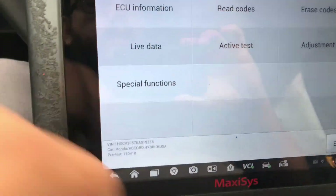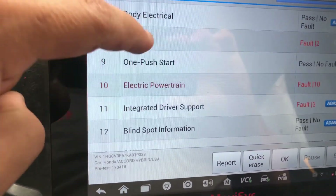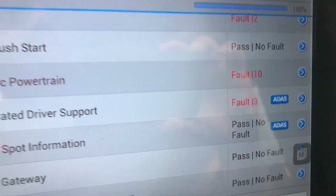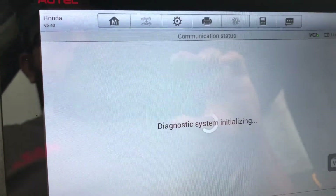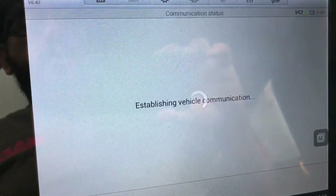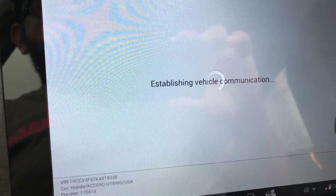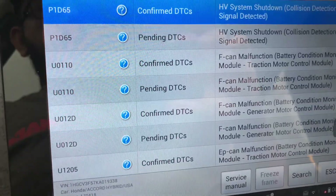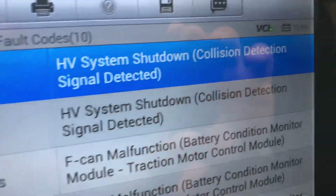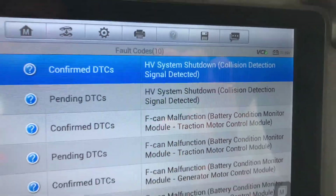So I'm going to go back to the pre-scan and scroll down to Electric Powertrain, which is the hybrid system. As you can see, it also shows 10 codes. I'll click on that and read the codes. Right here you can verify that the codes have to do with the collision — the high voltage system has been shut down because it detected a collision.